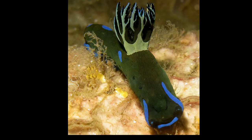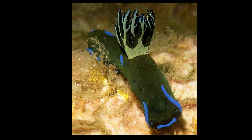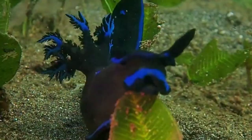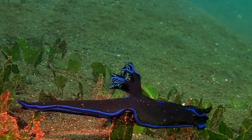The sea slugs grow about 4 inches long and their skin is wrinkled. They occur in rocky habitats near coasts, and use their muscular foot to crawl around. They feed on simple colonial invertebrates called bryozoans.